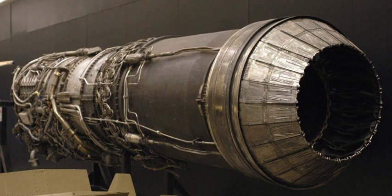The General Electric J79 is an axial-flow turbojet engine built for use in a variety of fighter and bomber aircraft and a supersonic cruise missile. The J79 was produced by General Electric Aircraft Engines in the United States, and under license by several other companies worldwide.